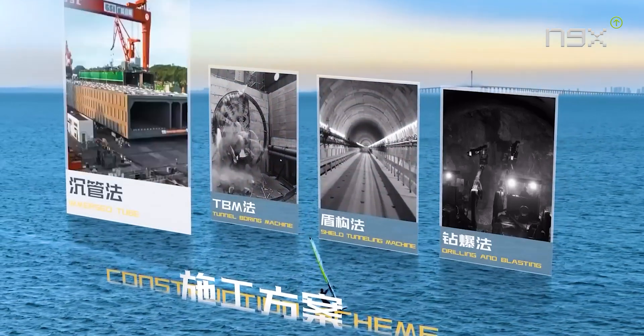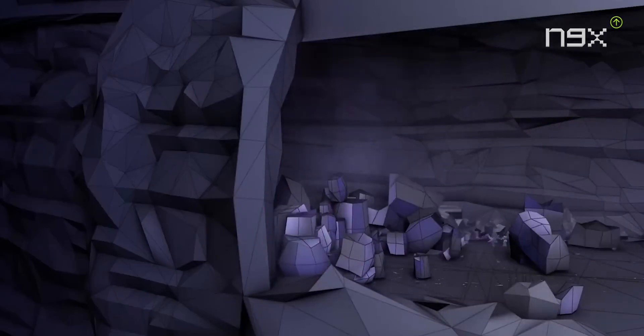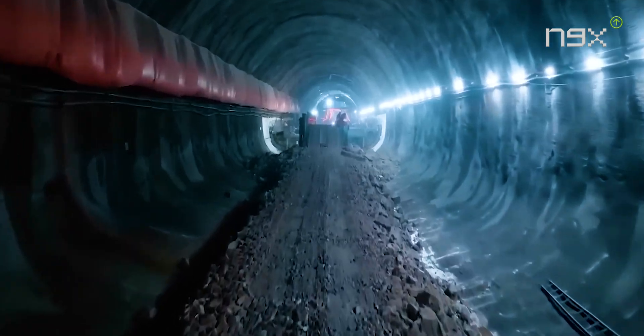The drill and blast method, also known as the mining method, involves using explosives to carve out a section, removing the rubble, and lining the tunnel walls. This cycle repeats until the tunnel is complete. Since blasting can disrupt surrounding rock layers, this method is often used in stable geological conditions.